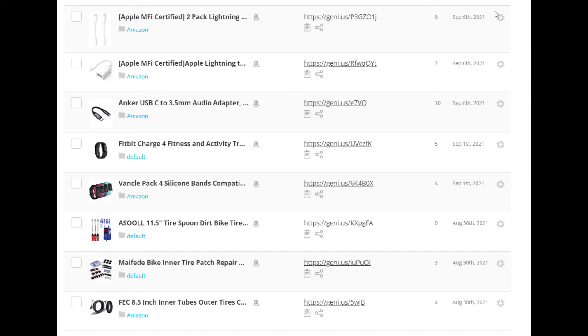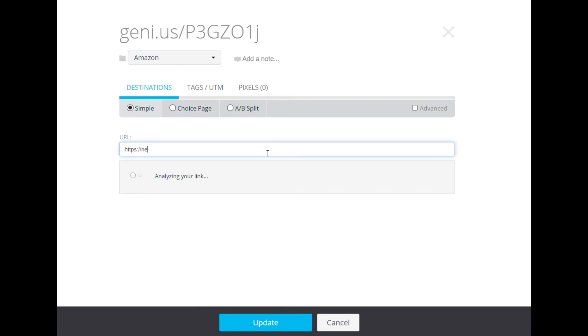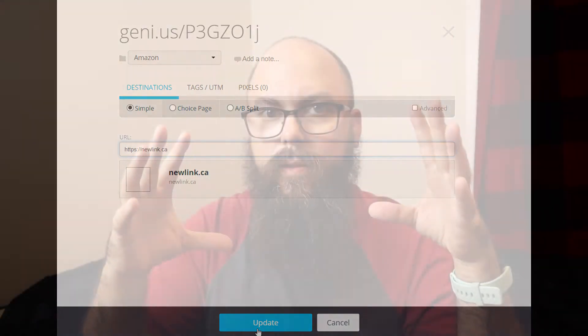Well, if you would have originally just had Genius Links on there, instead of updating your links in those 30 articles, you can literally log into Genius Links and say this is actually the real link now — and that automatically makes it so that the link on your website updates in all places to that new website. Whenever you need to update a link across a bunch of blog posts, YouTube descriptions, or social media, you just have to update one link.